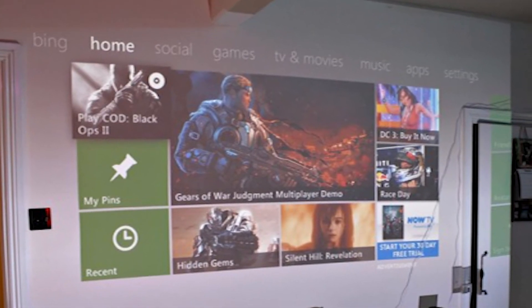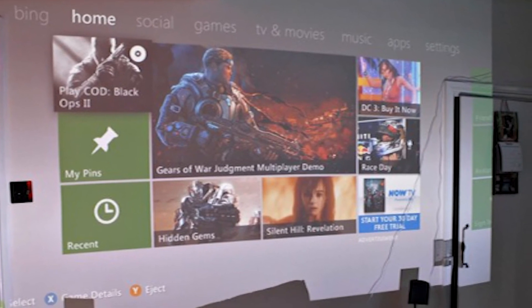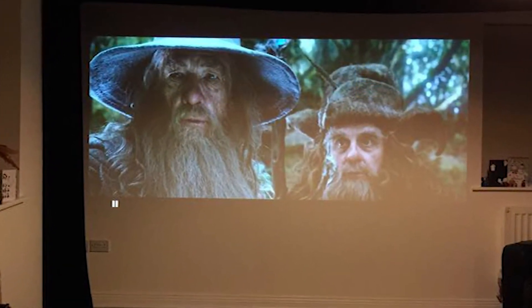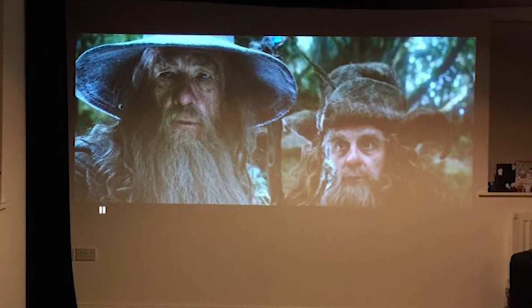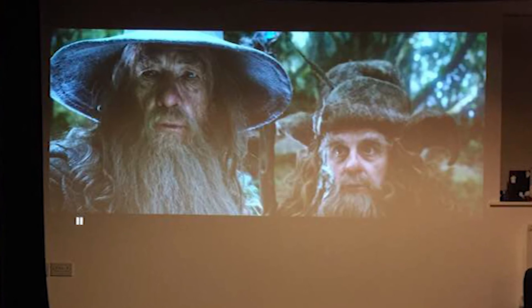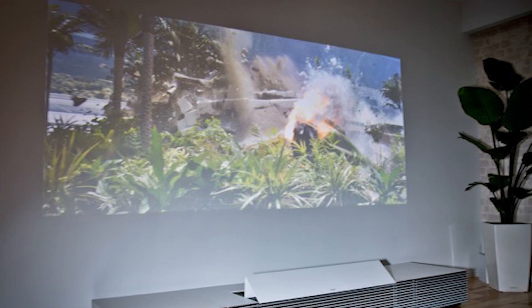Here are some reasons not to project onto a wall. Most walls are not properly flat, meaning lumps, bumps and textures will be highlighted. A wall's reflective characteristics are not well controlled, leading to hot spots, dull areas and unpredictable performance at different viewing angles. Most white walls are not neutral white — they will alter the color of the image.